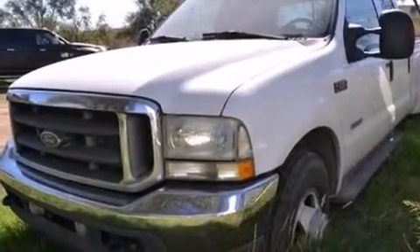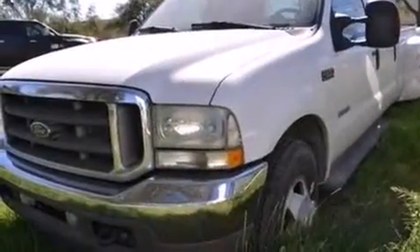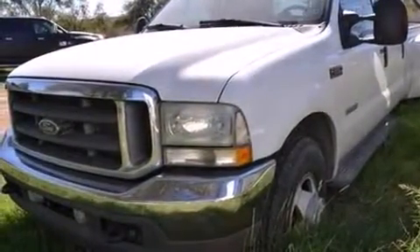Come test drive this 2004 Ford F-350. Smooth gear shifts are achieved thanks to the powerful eight-cylinder engine, providing a spirited yet composed ride and drive.